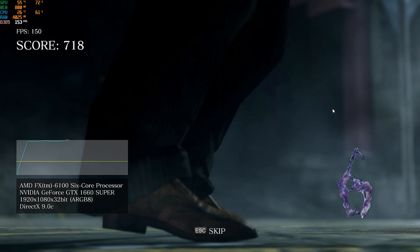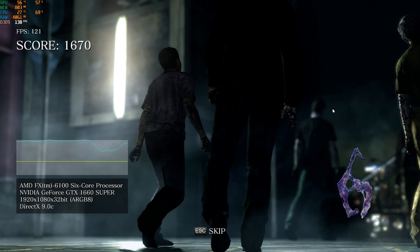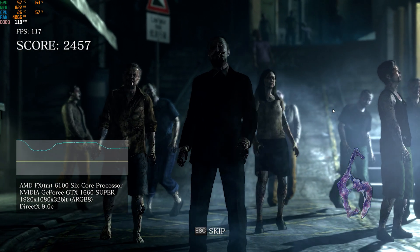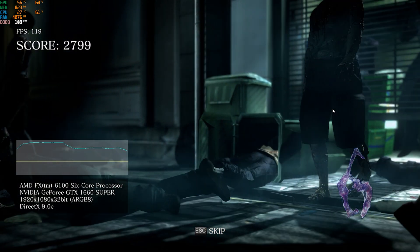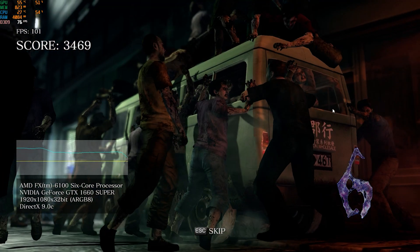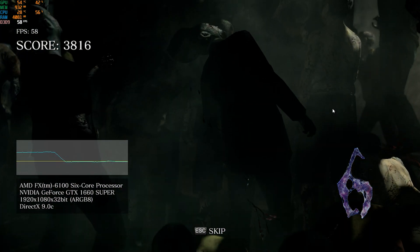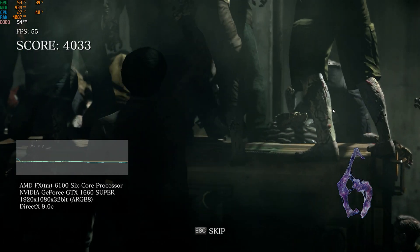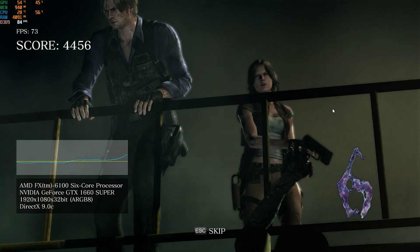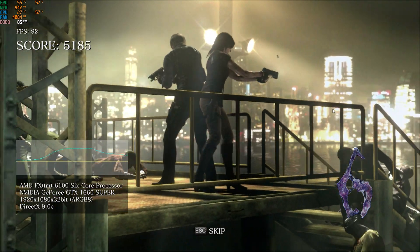Next up we have Resident Evil 6. I think this is a good benchmark to use — I've used it before and I appreciate it. It shows you what kind of equipment we're using, and you can see the frame rate is pretty okay. I don't see any issues with the rendering or the fluidity of the characters moving around. Granted there are a lot of characters moving around here, but pretty soon we're going to see the heroes, and as you can see it's not choppy at all. I think this is good for Resident Evil 6.